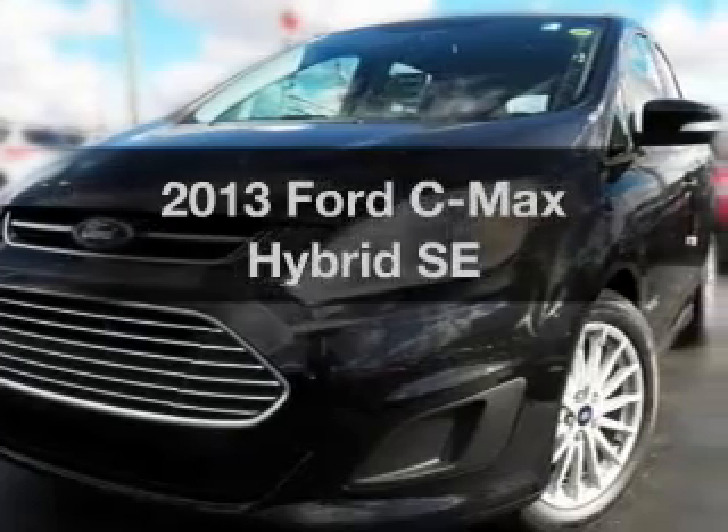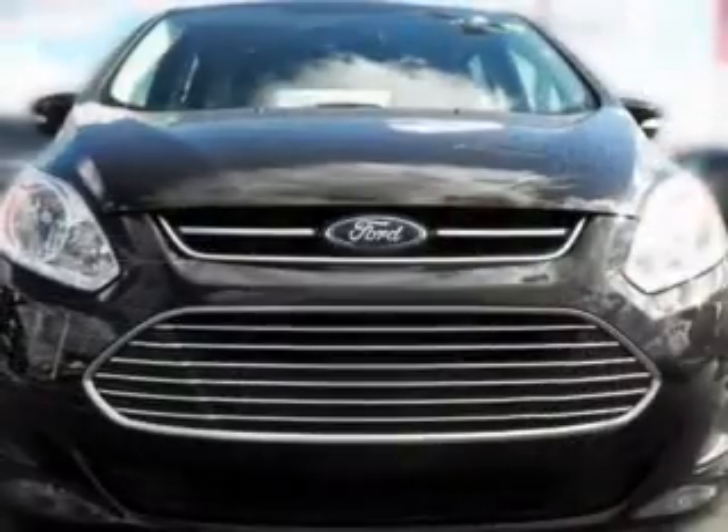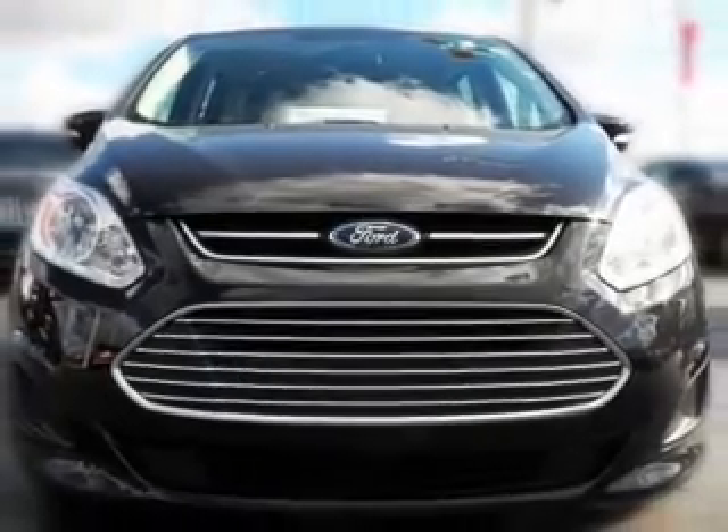Everything you need under one roof with this great vehicle. With an efficient four-cylinder engine, the powertrain includes front wheel drive that responds smoothly to its automatic transmission.